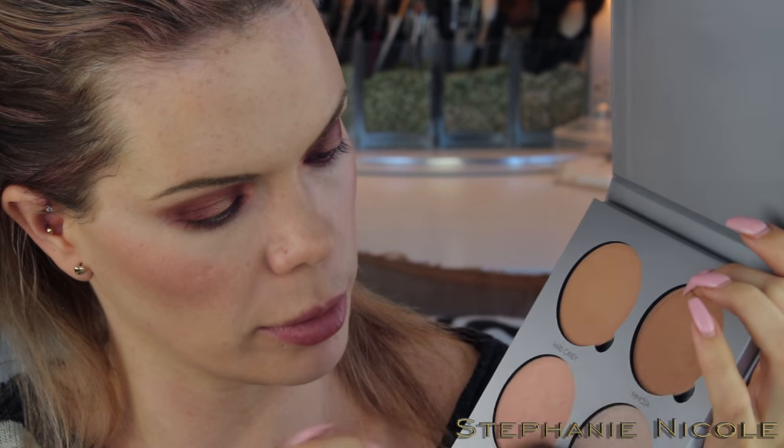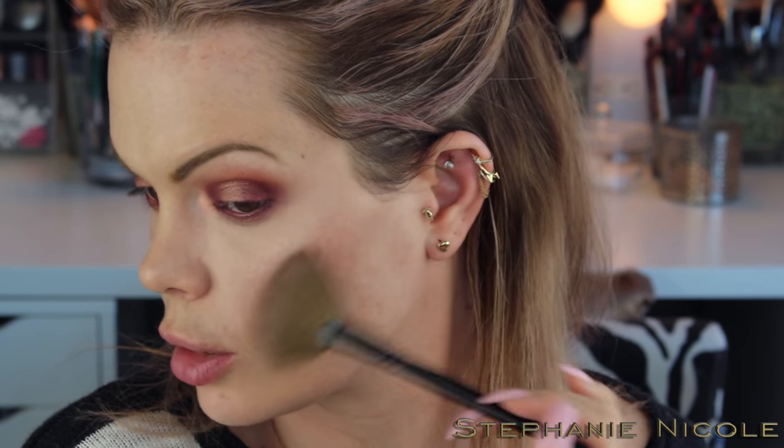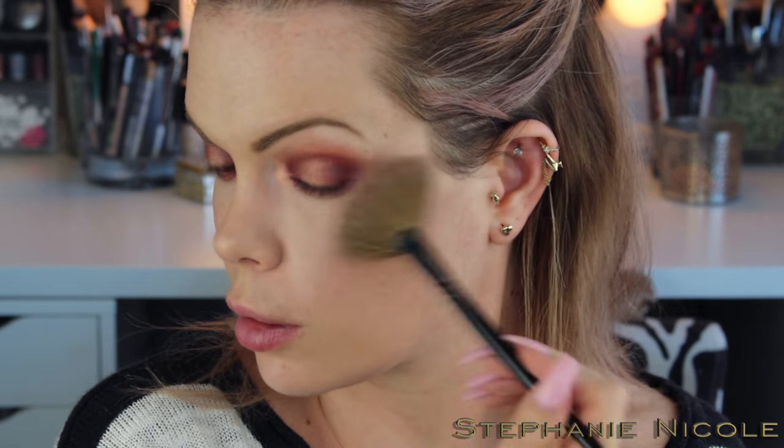I'm going to do my highlighter before mascara so if I get any powder kickup I can go over it afterward. I'm going to use the starburst and crushed pearl shades from the Anastasia Beverly Hills Gleam Kit. I do that on my favorite brush, hit it on the top of my cheekbones lightly, work it in, and dust that off. Then I blend that in and spray MAC Fix Plus over it — that just kind of melts it in.